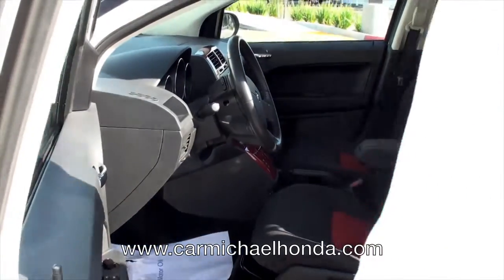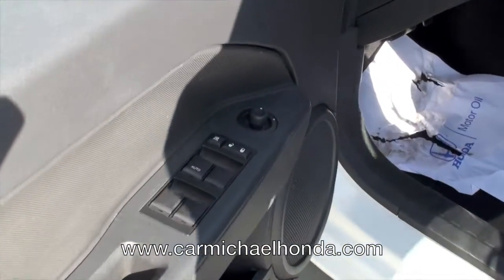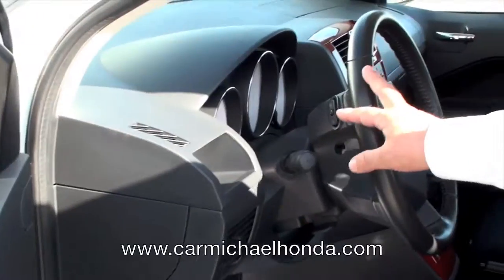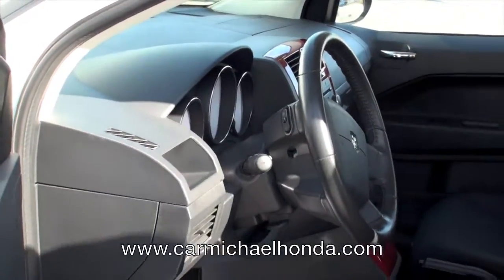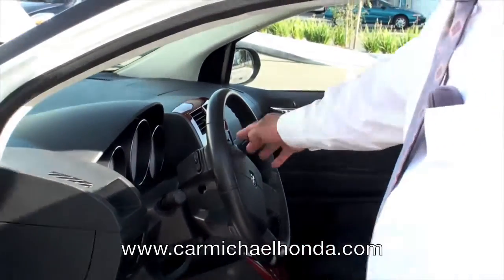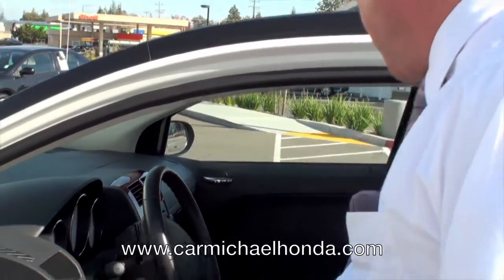Also, it comes standard with power windows, power locks, air conditioning, cruise control, tilt wheel, and headlights. Your cruise control and stereo controls are on the steering wheel. The windshield wipers and controls for the back wiper are also located on the right side.